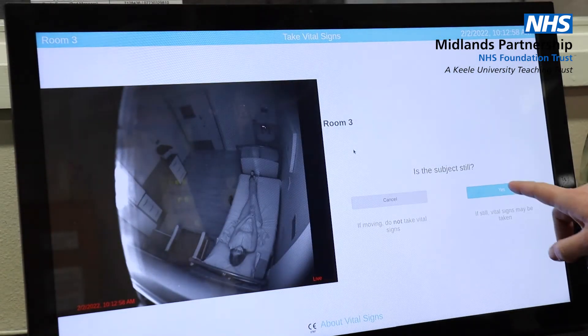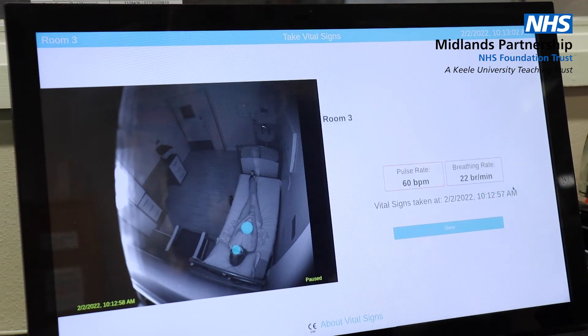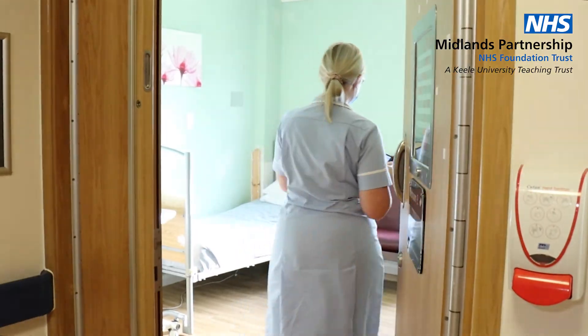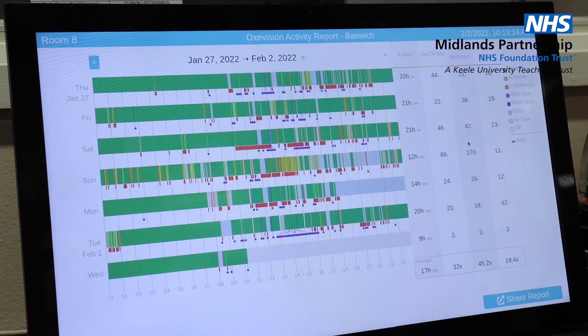Instead, these observations can be taken while the patient rests or sleeps, and nurses can spend more quality time face to face with their patients. The camera footage is very secure and is only stored for 24 hours before being deleted on a secure server on site.